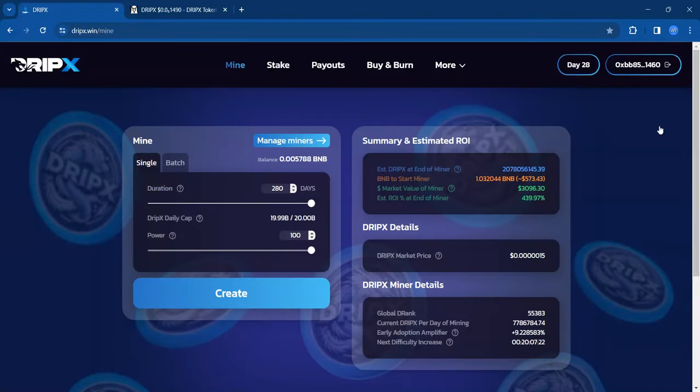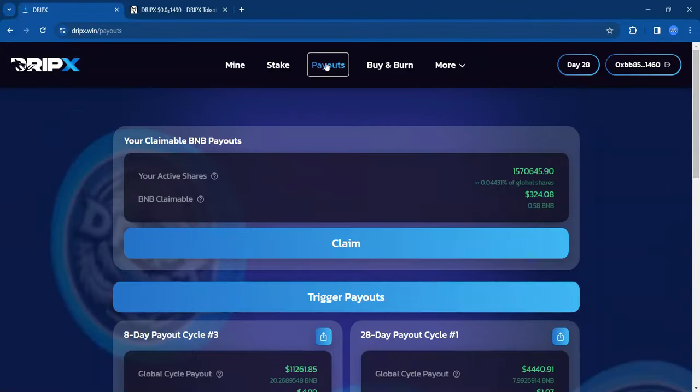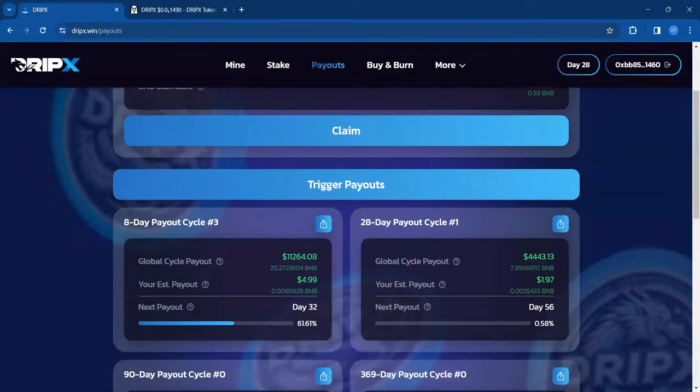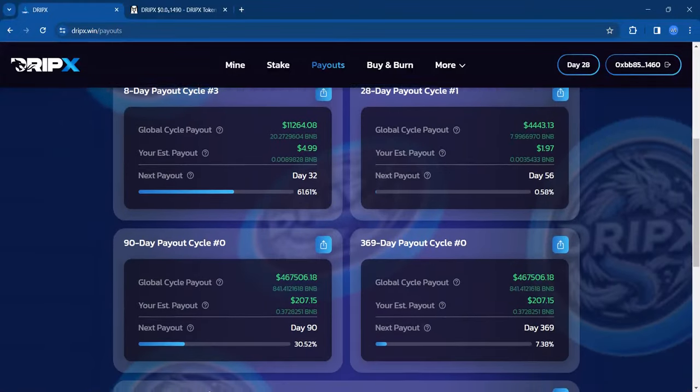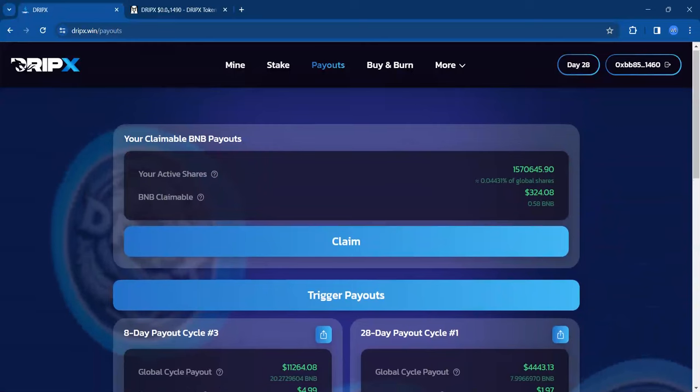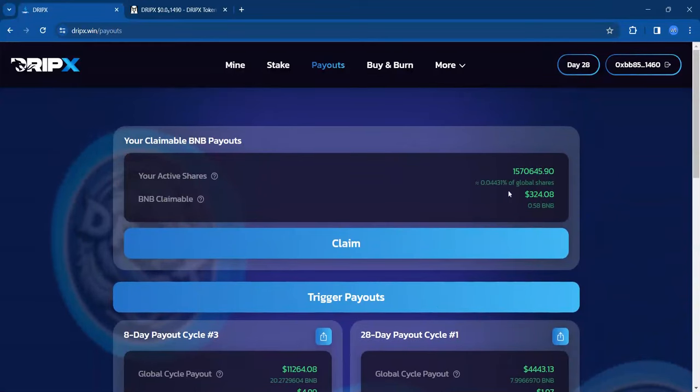Let's look at the payouts. I am due $324 and some change, so that's what the payouts are looking like right now. The 8-day cycle is not looking too attractive — more and more miners would need to come in for this number to stack up a little bit. But the 28-day payout is attractive; I'll take the $328. Let's go ahead and claim that now.